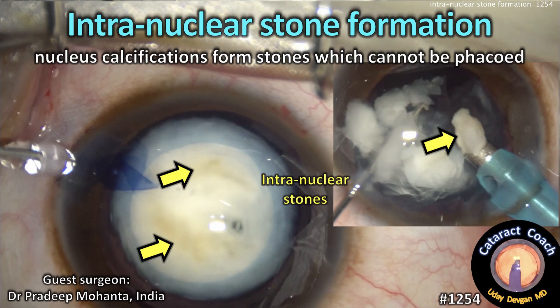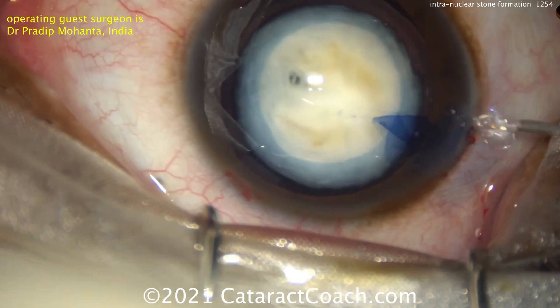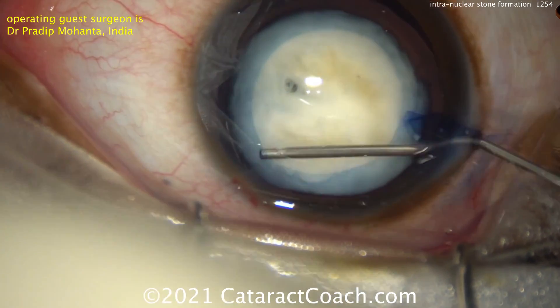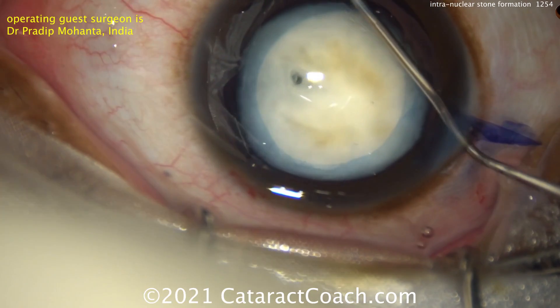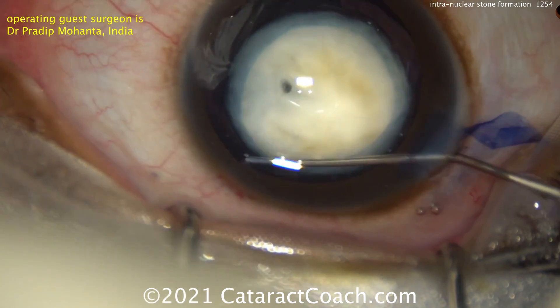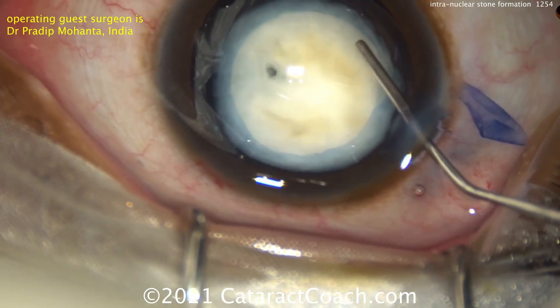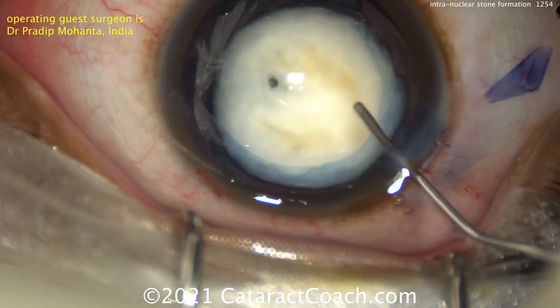CataractCoach.com — intranuclear stone formation. The nucleus calcifications form these stones which cannot be phacoed. Our guest surgeon is Dr. Pradeep Mohanta from India, a very highly experienced surgeon who has done tens of thousands of cataract surgeries. He sent this video in because he said this is one of the rare cases in his career — only a couple cases like this out of a 20 or 30 year career — where a white cataract has been sitting in the eye for so long that it forms calcifications.